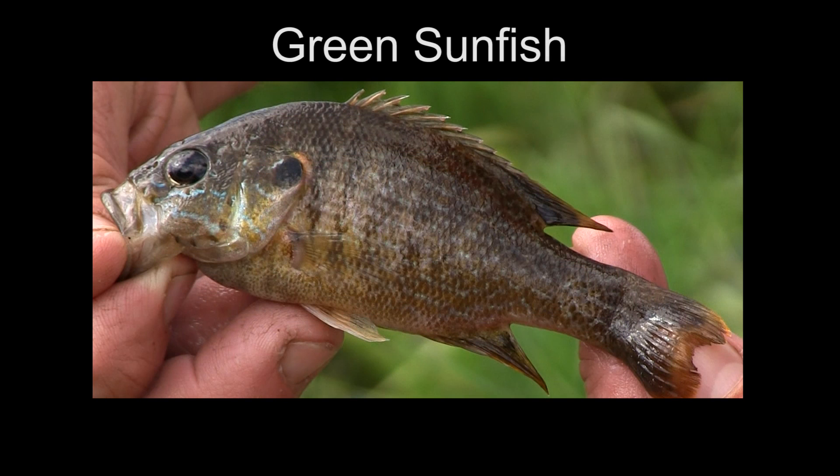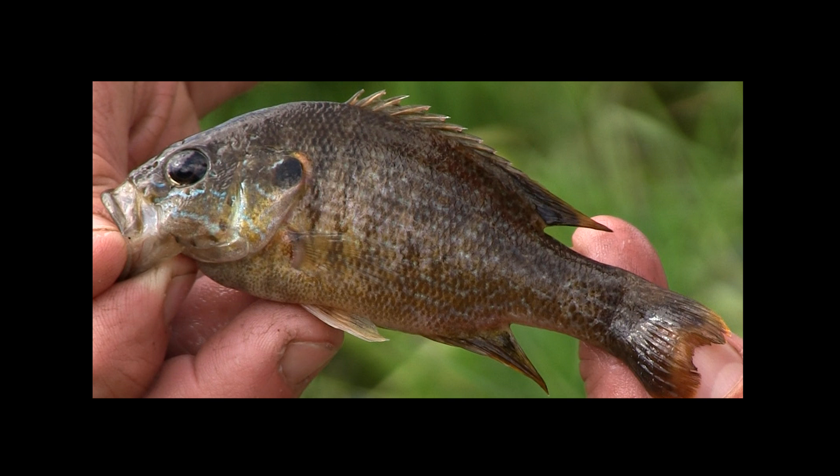This is a green sunfish, called by many names — sometimes rock bass, sometimes warmouth — but it is a green sunfish, and it is another one you do not want to stock in a brand new pond. It does have some orange tipping on the tips of its fins. It is a very tough fish that can withstand very low oxygen and very polluted waters, so if you have poor environmental conditions in your pond and this fish is present, it will survive and out-compete the bluegill and red-ear sunfish.